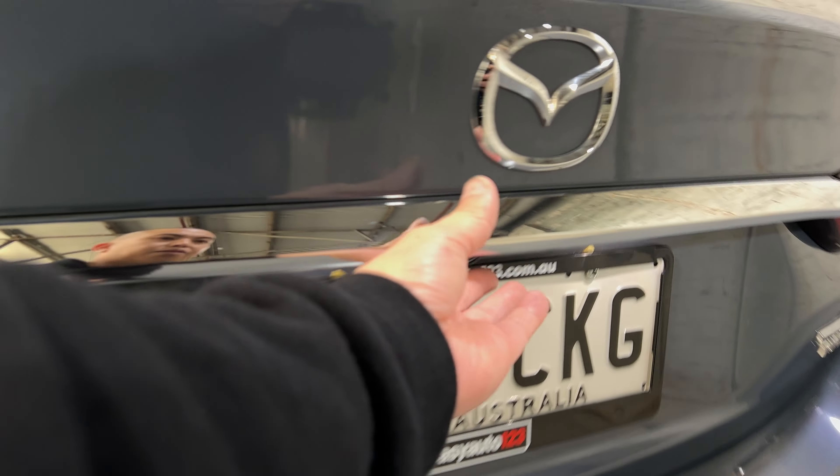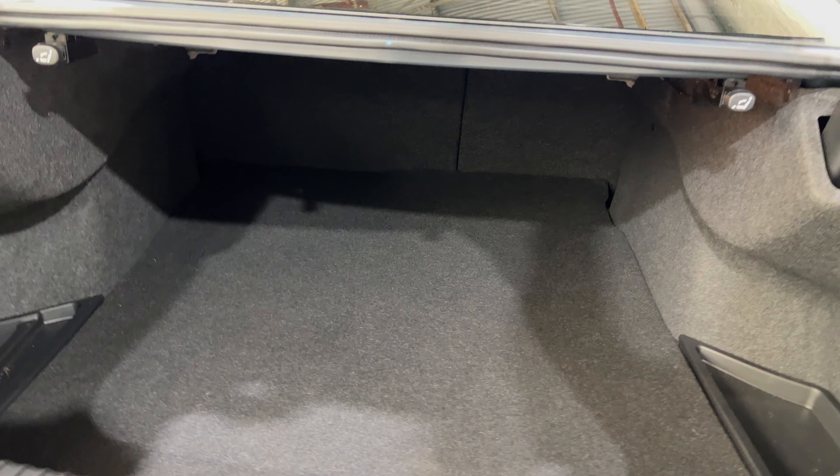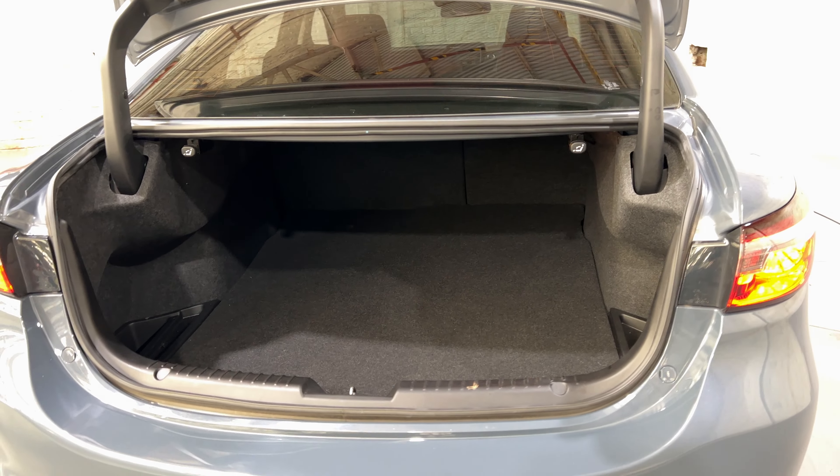Looking in the boot, being a family size sedan, you can see that there's plenty of boot space. If you need more space, the two rear seats do fold down.